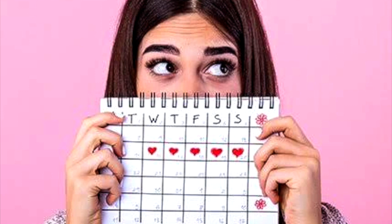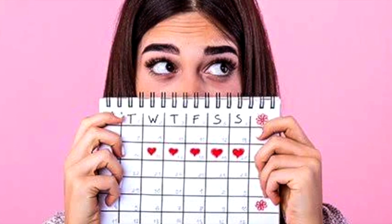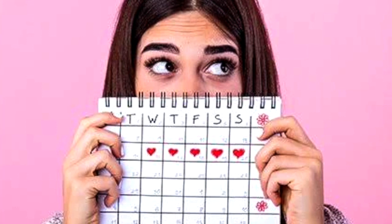Bright red. Blood that is bright red is frequently visible when bleeding first starts. Since it has just left your body, it is common to experience new blood at the start of your period. Those who experience cramps frequently also have bright red blood. Cramps are brought on by the contraction of the uterus, which leads to an increase in blood flow.